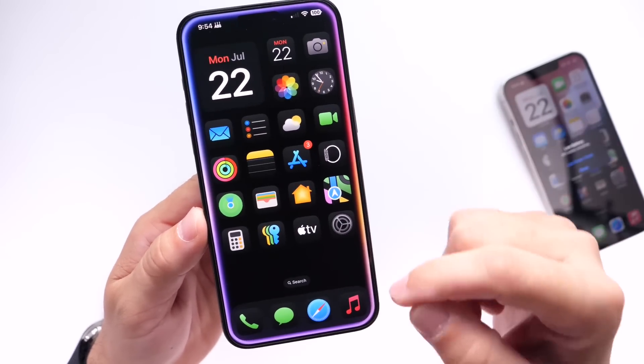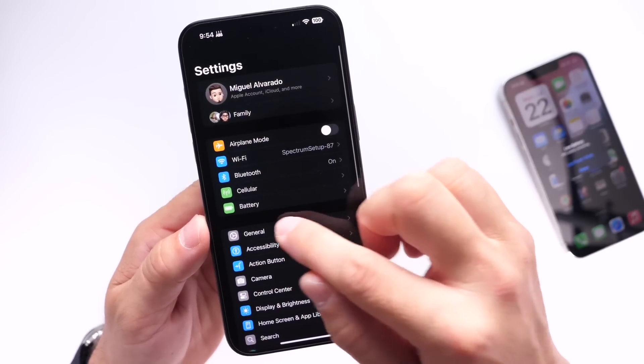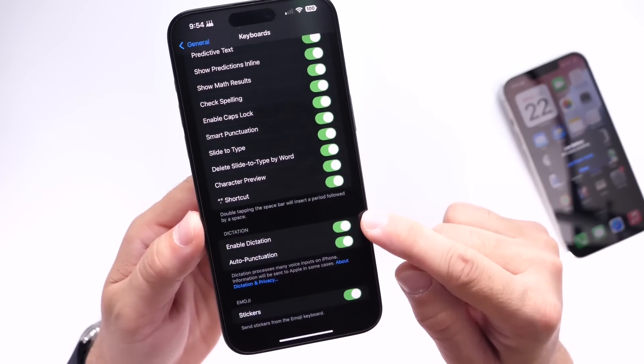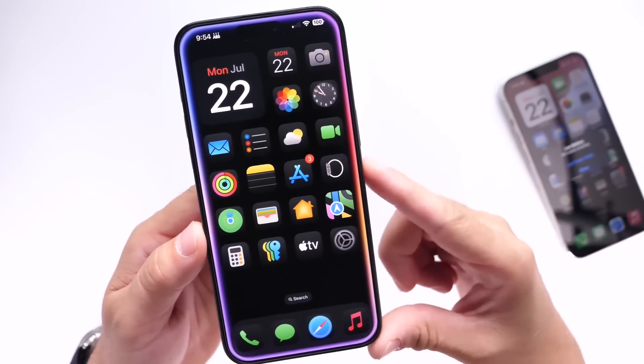When it comes to dictation on the iPhone, every time I restart my iPhone I have to go back into the keyboard settings and re-enable dictation, and sometimes it would crash my applications — it would crash within Safari and within Notes.